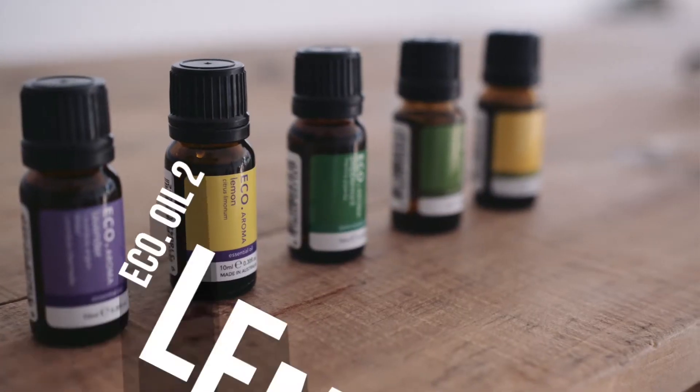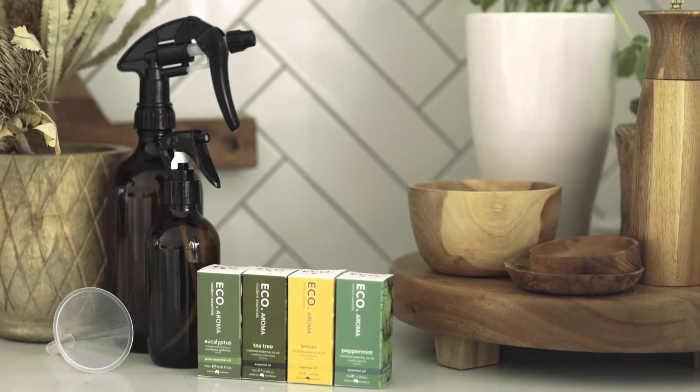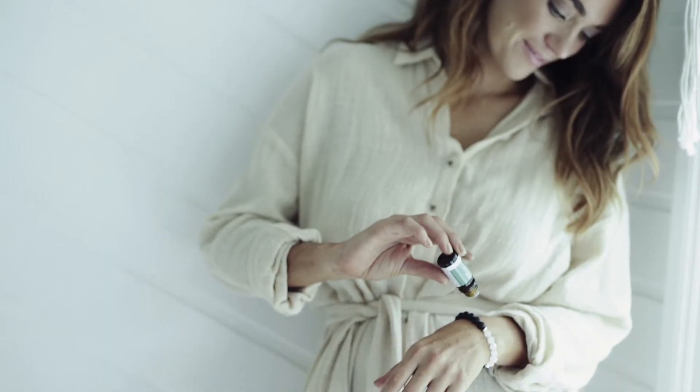Lemon essential oil is light, refreshing, and incredibly versatile. It is well known for its cleansing properties and it may assist in improving circulation, decongesting the lymphatic system, and is analgesic. Lemon essential oil can also be used to make natural household cleaning products.